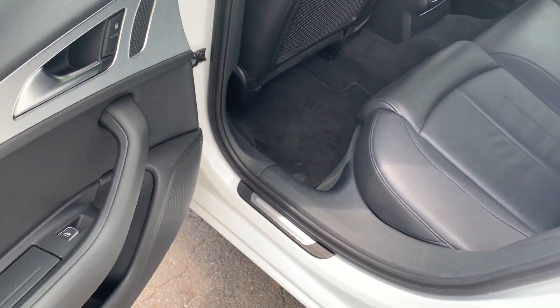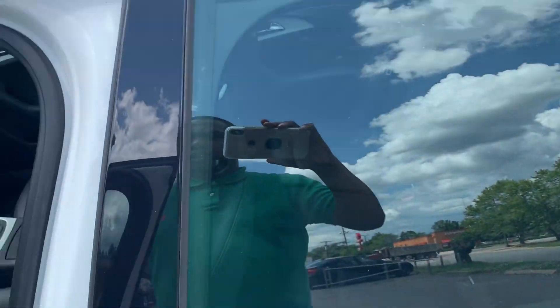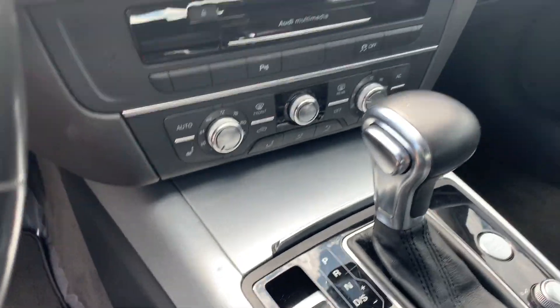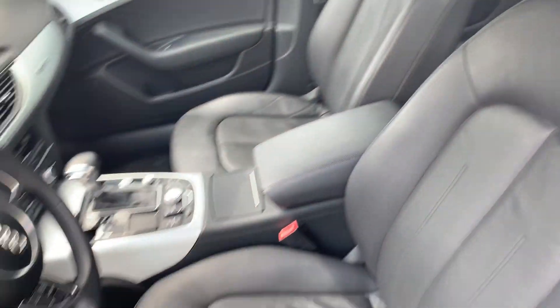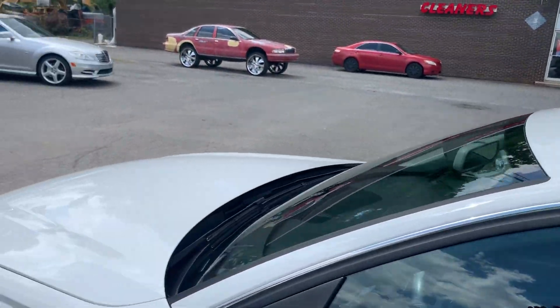Nice brushed aluminum. Moonroof. Navigation. Heated seats. Smell that? Wow. Push button start. Heated steering wheel. I mean, what's not to love about this car. The interior is just immaculate — no rips or tears in the leather upholstery.